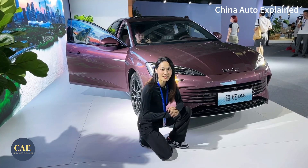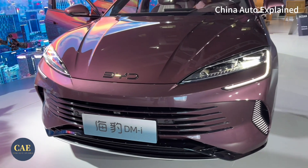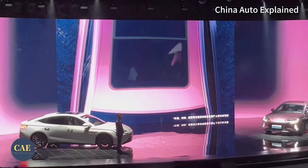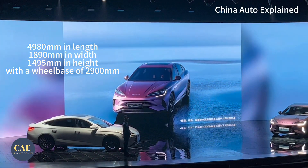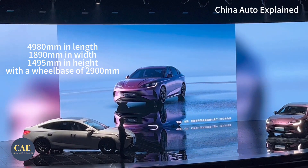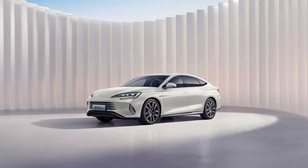In terms of design, it features a horizontal grille to accommodate the engine cooling. This grille design gives the car a broader appearance. In terms of dimensions, it measures 4,988mm in length, 1,890mm in width and 1,495mm in height, with a wheelbase of 2,900mm. Comparing it to well-known foreign mid-sized sedans like the Toyota Camry and Honda Accord, it's slightly larger.